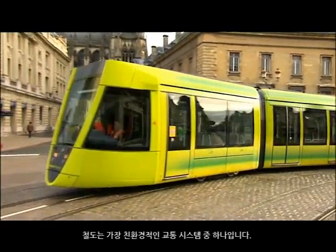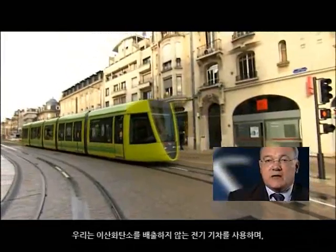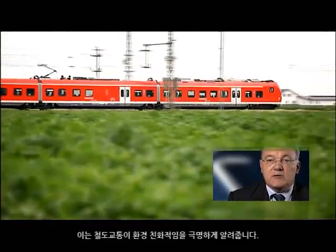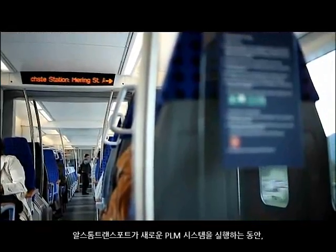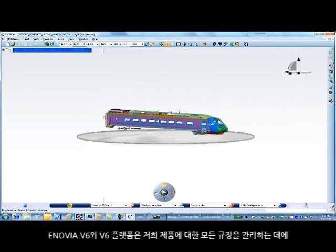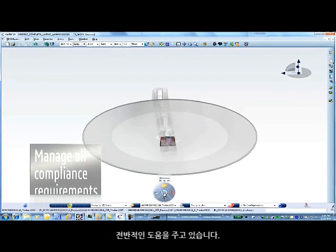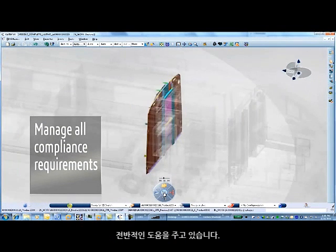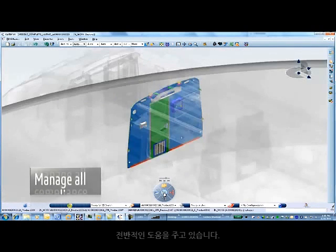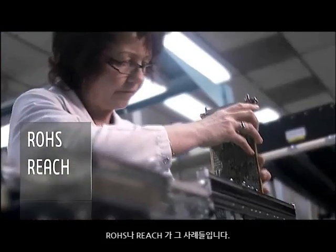Sustainable mobility is a requirement of the world today. Trains are one of the most environmentally friendly transport systems — because we use electricity, we no longer emit CO2. Sustainable mobility has to be considered very carefully by Alstom Transport while implementing a new PLM system. Enovia V6 and the V6 platform in general will help us manage all compliance requirements on our products, including RoHS and REACH — all the norms that our products must comply with have to be managed in our PLM system.